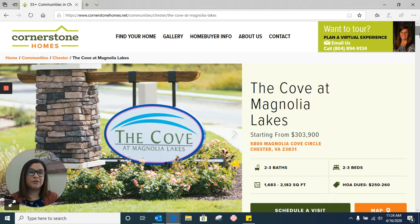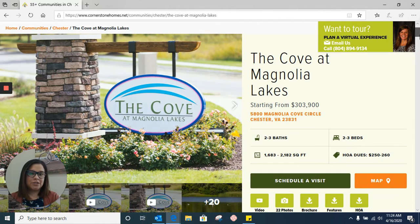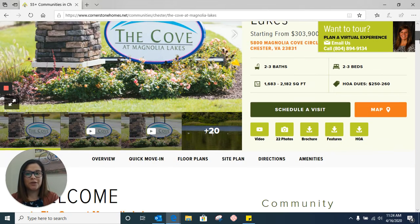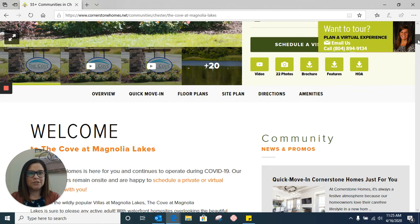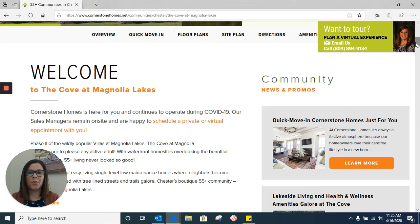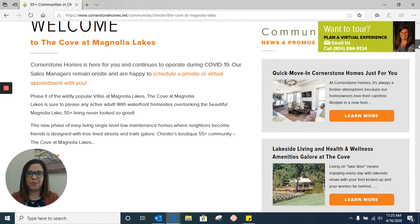On this page you'll see all the general information for the community. On the right hand side is all the general information. If at this point you know that you want to schedule a visit with us, go ahead and click the schedule a visit button right here. There are a few tabs you're able to click on — if you want to look just at the floor plans, you'd click there and it would take you straight to that section. I'm going to scroll through everything and show you exactly how to do that. The first thing you see is our welcome page, which talks about the community and what we have to offer.